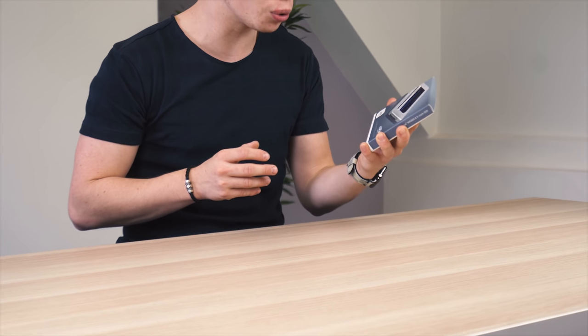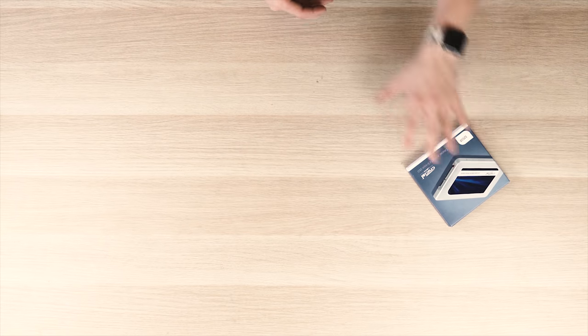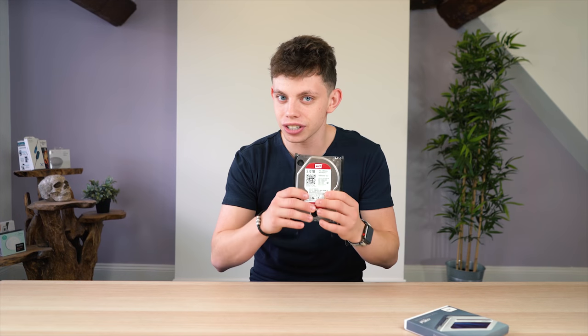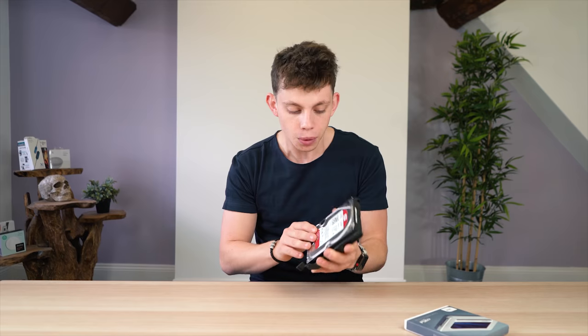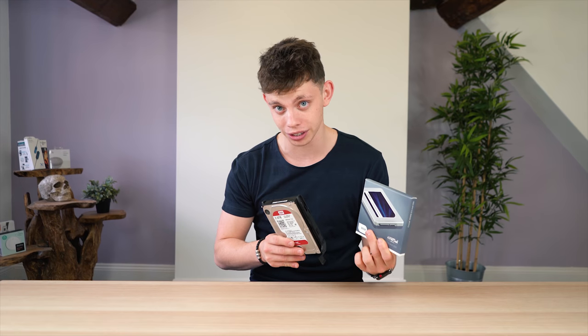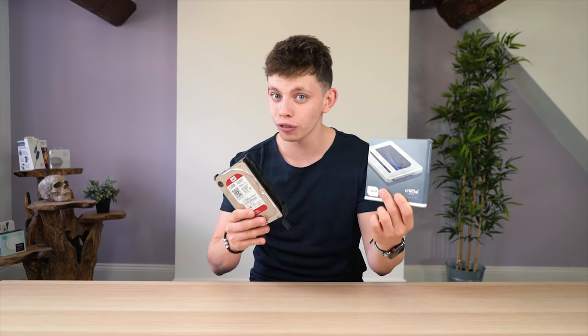In recent times, we've all become fond of our good old friend the SSD. This is awesome, blazing fast storage that everybody knows and loves. You get amazing boot times for your OS, you can load your files super quick, and there's less things to go wrong because there's no actual moving mechanical parts. Winner, winner, chicken dinner — unless you want big storage capacity. If you want big storage capacity, this is still your friend. This is actually a two terabyte drive, and it's about half the price of this drive, which is only 500 gigabytes. This goes into this four times.